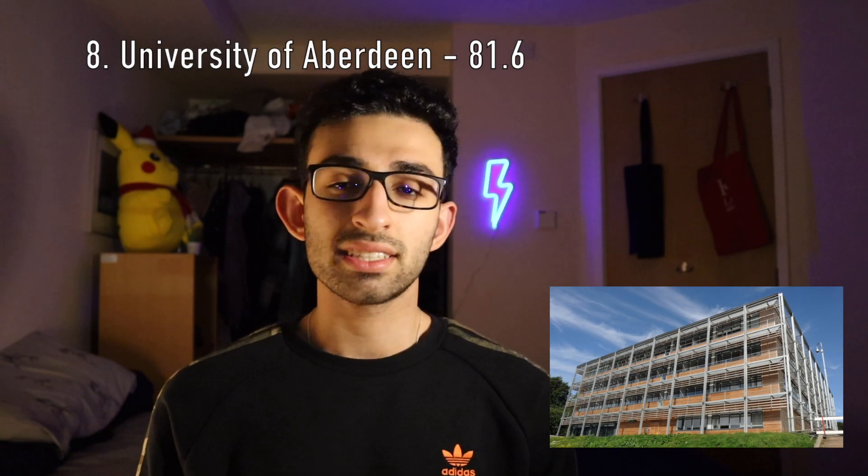Number seven is the University of Bristol. And at number eight, we have the University of Aberdeen. Aberdeen is a really small town and it offers a remote and rural option for teaching — it's the only medical school that does that.